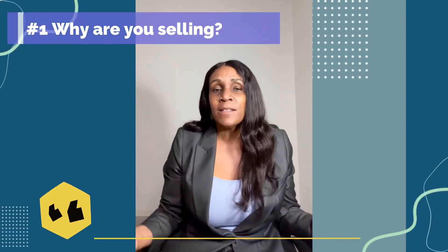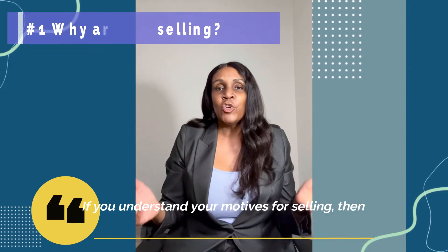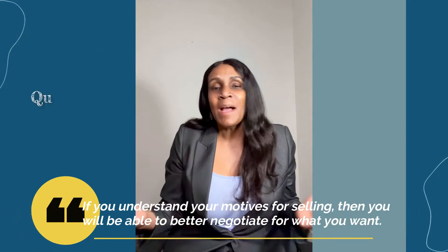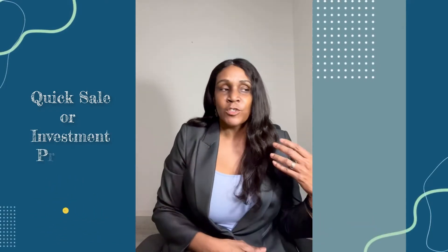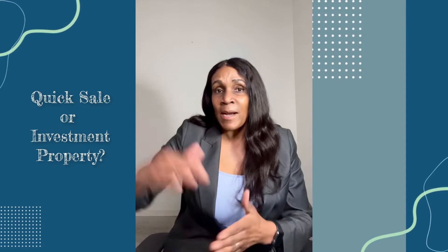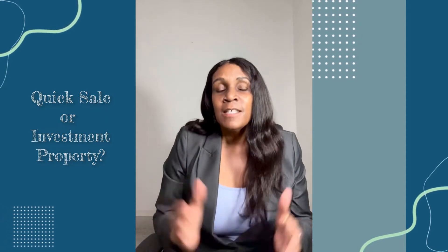Number one: you want to analyze why you are selling. If you understand your motive for selling, you'll be able to better negotiate for what you want and the price that you want. It might be a quick sale or you want to move on to your next property very soon, or it might be that you want to set the price high to get more money. Just know that there are different ways to market your property for each of these strategies.